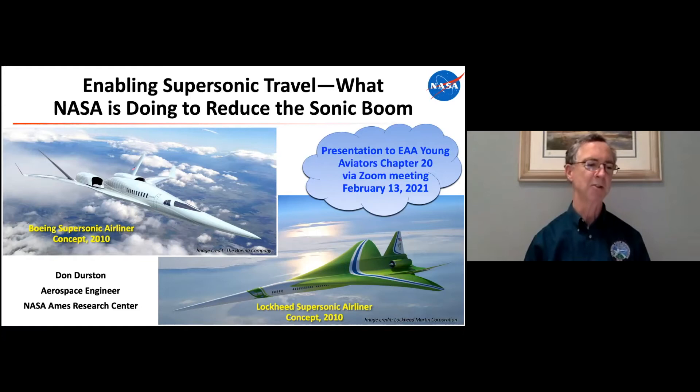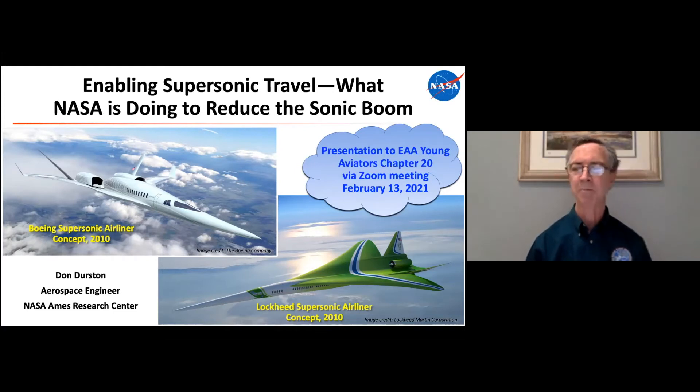Two of you asked questions about what's in the nose. There's basically nothing in the nose because you don't want that much weight further forward — the engine is in the back and the wing is toward the back of the airplane, so you didn't want much weight in the nose to keep the airplane balanced. There will be a flight test boom in the very front of the nose, but that's going to come off when they do the actual sonic boom studies.